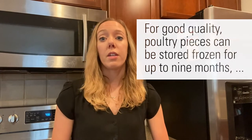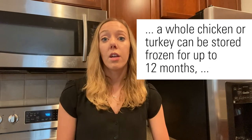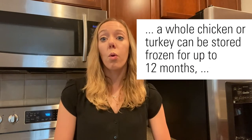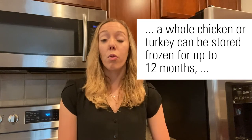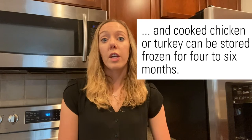Keep in mind these quality timelines for frozen poultry — this is not about safety, just quality. Poultry pieces can stay in your freezer with good quality for up to nine months. A whole chicken or whole turkey can last 12 months. Cooked chicken, turkey, or any poultry will be good for four to six months.